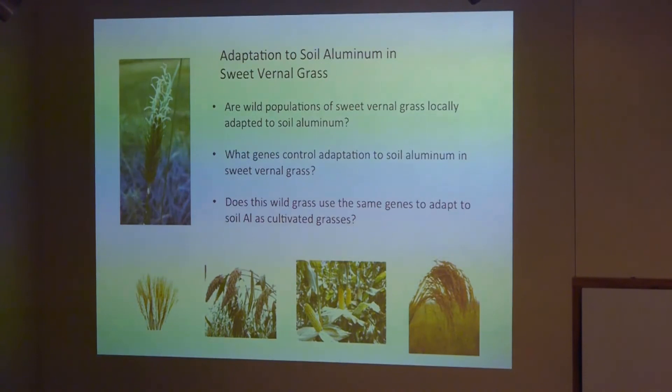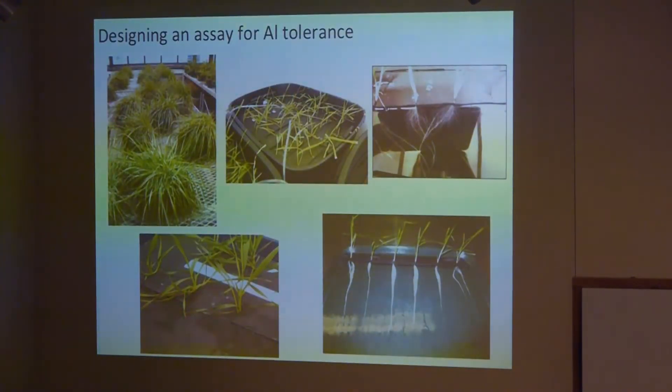In my first year of graduate school, one of the first things I did was develop an assay for measuring aluminum tolerance in this grass. Building off of systems used in other work, I developed a hydroponic way of measuring root growth. I grew adult plants in the greenhouse, separated off vegetative tillers so I could have lots of replicates of each genotype, and put them in big tubs of solution with aeration and foam rafts to measure root growth over time. I could use both a nutrient-only control solution and a solution with nutrients plus added aluminum — experimenting with pet store air pump filters and flooding the lab once in a while.